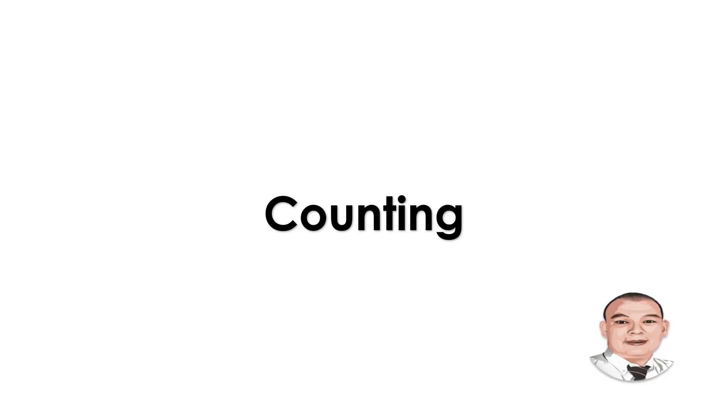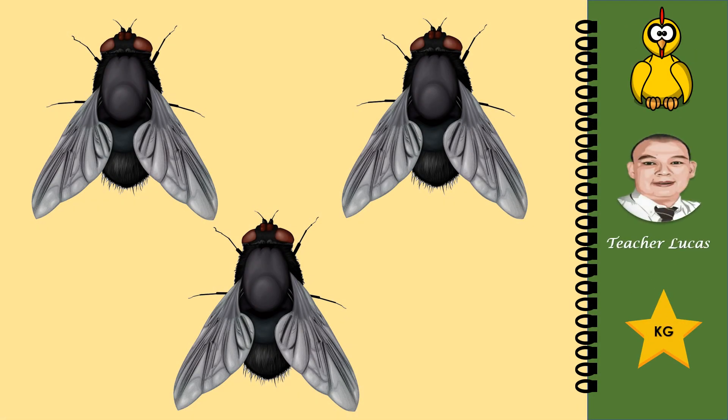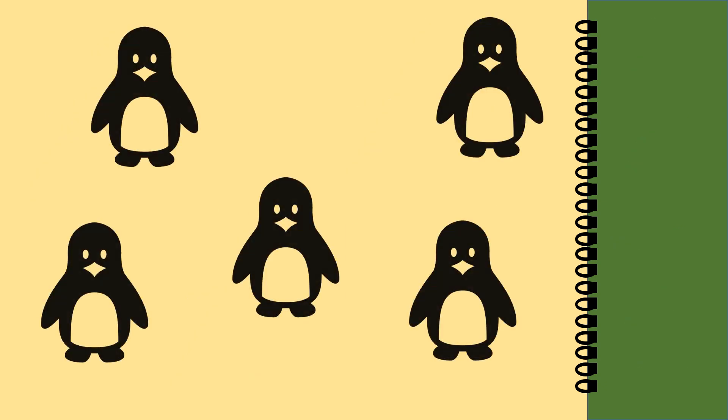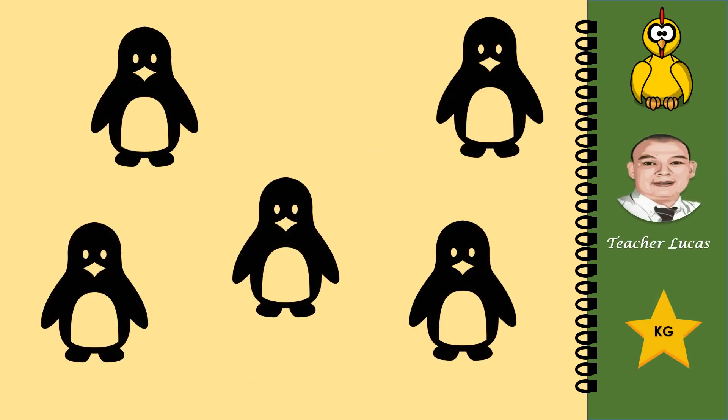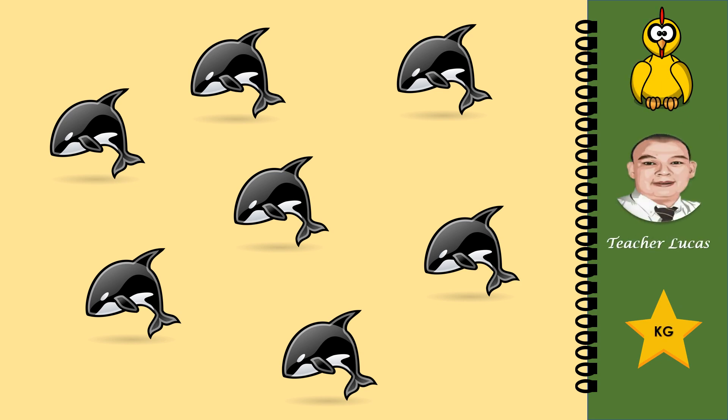Counting. How many flies are there? Let us count: one, two, three. There are three flies. How many penguins are there? Let us count: one, two, three, four, five. There are five penguins. How many orcas are there? Let us count: one, two, three, four, five, six, seven. There are seven orcas.